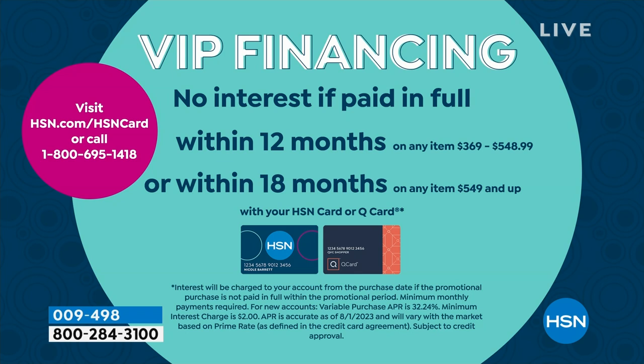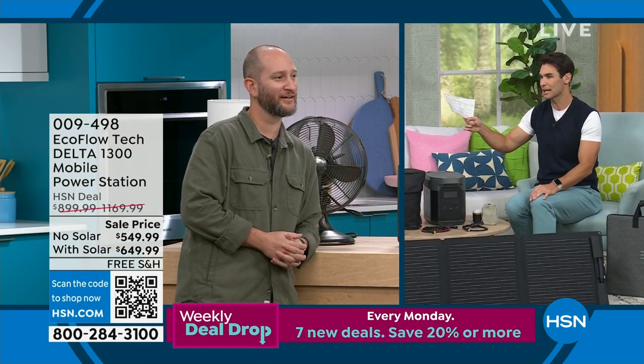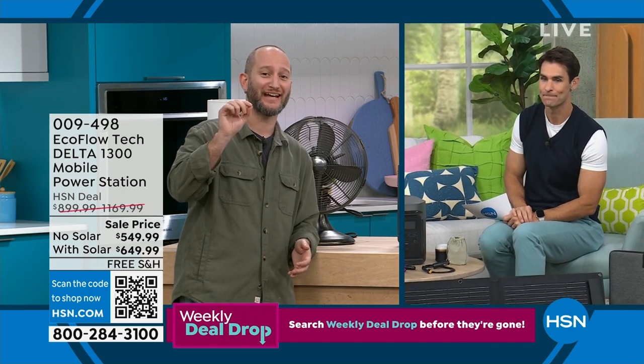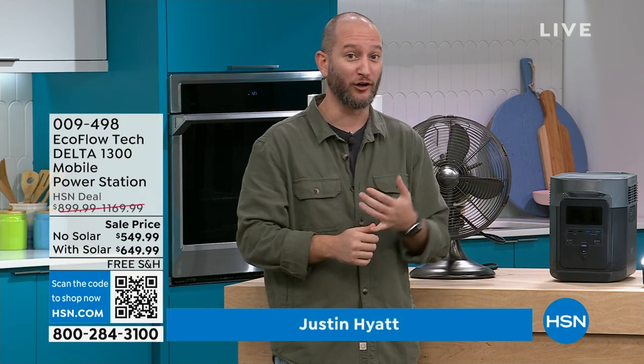Our special guest from EcoFlow is here as our home and outdoor expert. He mentioned earlier that 90% of your home appliances can be powered by this — that covers almost every single thing you use every day. Morning, lunch, middle of the day, at night. Think about what you used today already: a coffee maker, a blow dryer, a microwave, a toaster oven or air fryer. You can power all of it with your EcoFlow. We're not saying it might not be powerful enough — it will handle 90% of your home appliances.